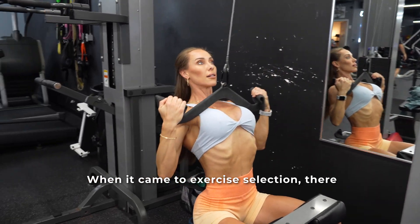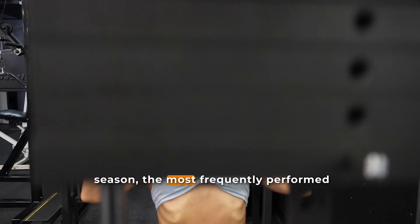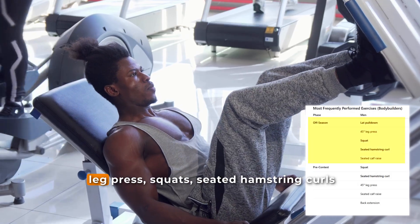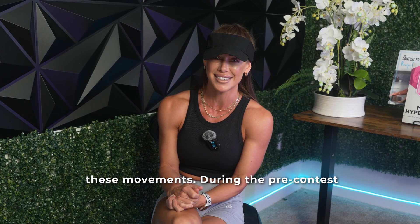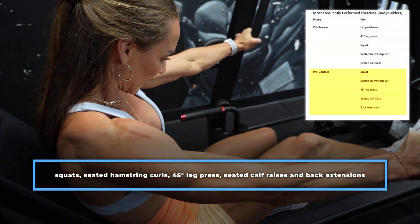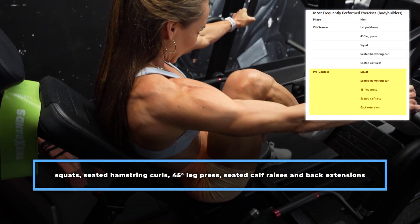When it came to exercise selection, there were clear preferences by sex. During the off-season, the most frequently performed exercises among men were lat pull-downs, the 45-degree leg press, squats, seated hamstring curls, and seated calf raises — with 82% of males performing these movements. During the pre-contest phase, the most common exercises were squats, seated hamstring curls, 45-degree leg press, seated calf raises, and back extensions. I have to say, I laughed a little at this breakdown given how hard exercise science has roasted the seated calf raise.